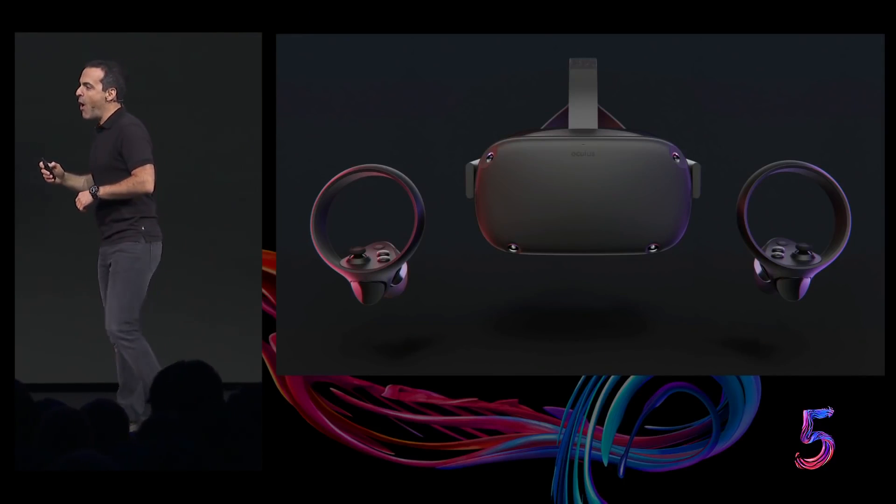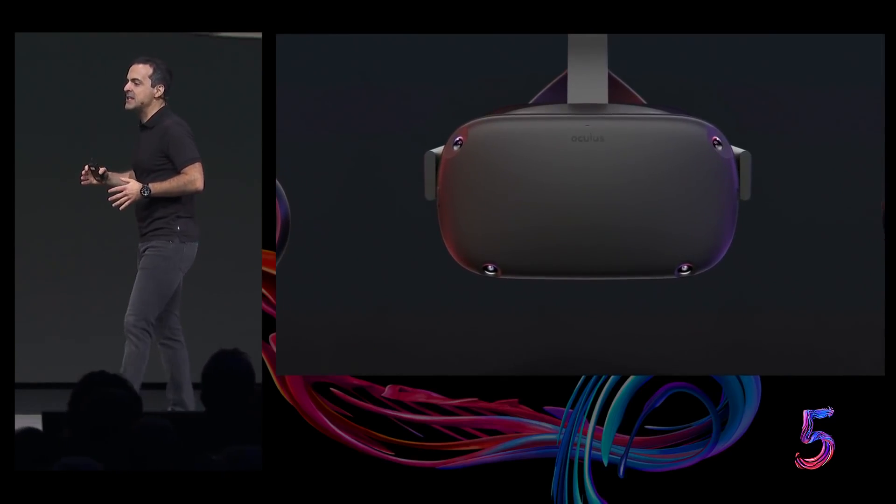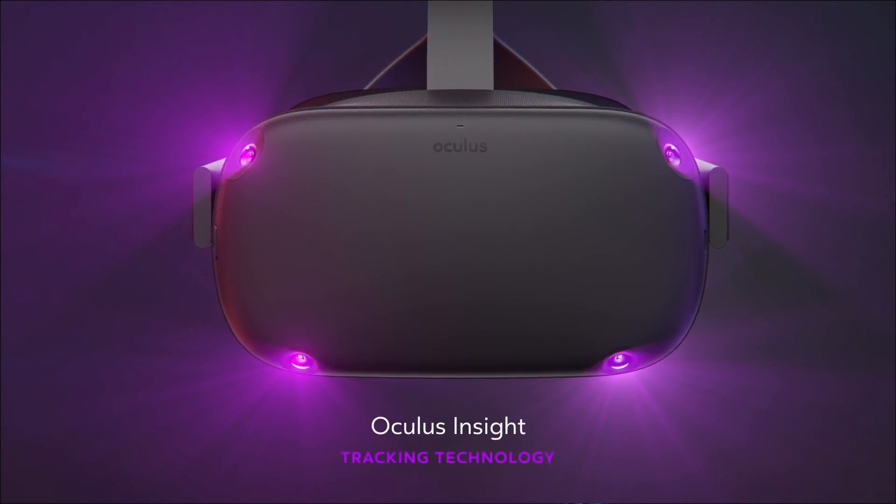Over the last three years, the Oculus team has built revolutionary inside-out tracking technology. That's what we call Oculus Insight.